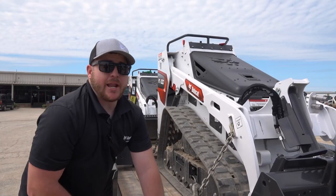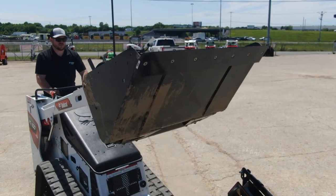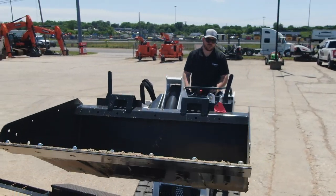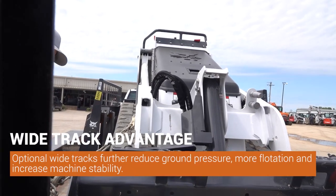These are low-maintenance machines with mechanical controls — no electric-over-hydraulic — so it keeps a mechanic a mechanic and not an IT guy. Overall, dump height and dump angle we really perform well in. Having a machine that can actually achieve full dump versus our competitors is a big deal.